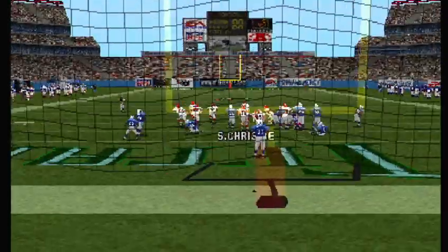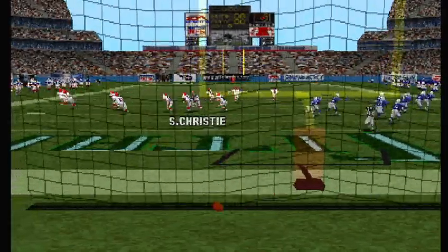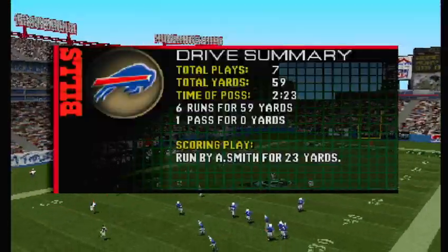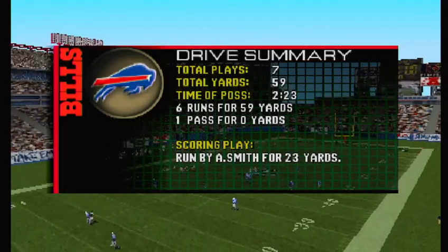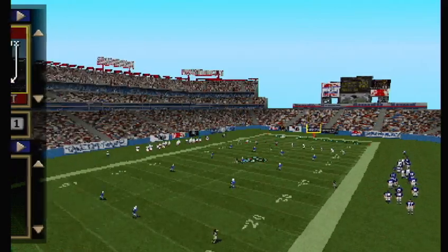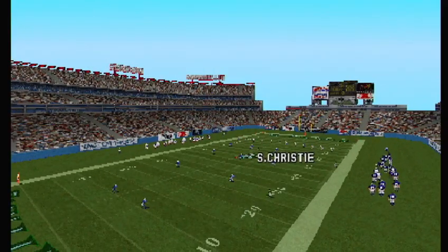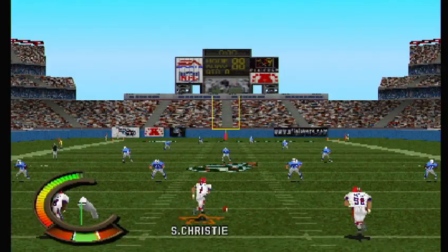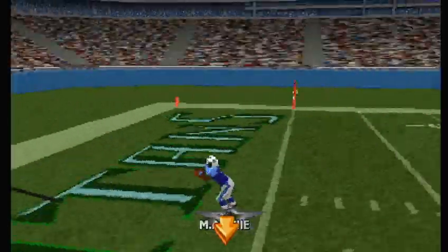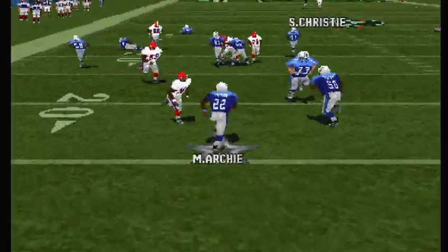The extra point is good. Christy ready to kick it off — and here's the kick. Number 22 is the return man.